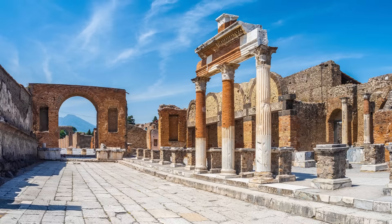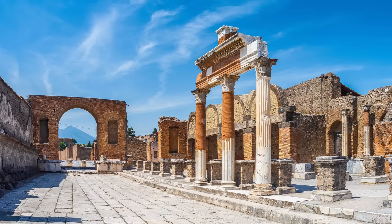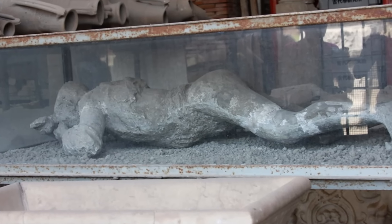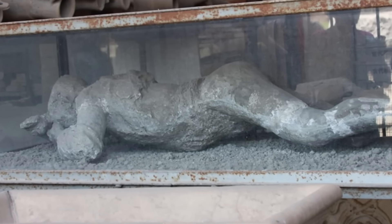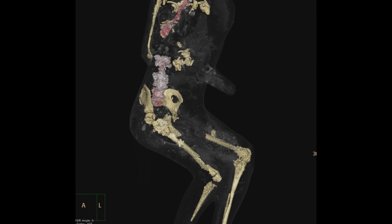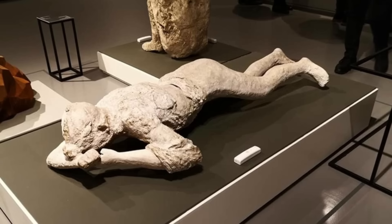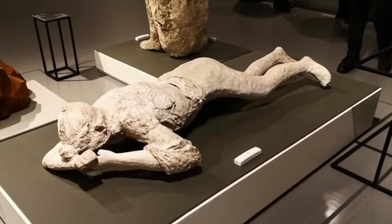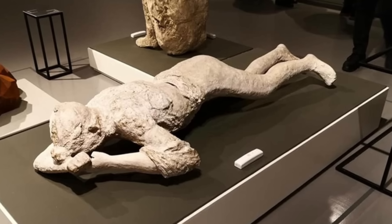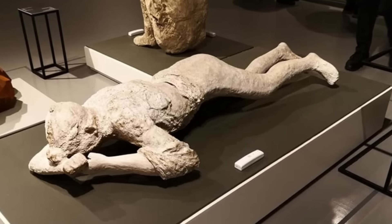Another new finding involves a cast discovered in the forum in 1963, long known as the 'pregnant woman' due to the noticeable protuberance of its abdomen. The CT scan revealed that the individual was likely not pregnant and may not even have been a woman. Researchers explained that there was a tendency to interpret any rounded belly as a sign of pregnancy, leading to inaccurate and romanticized interpretations.